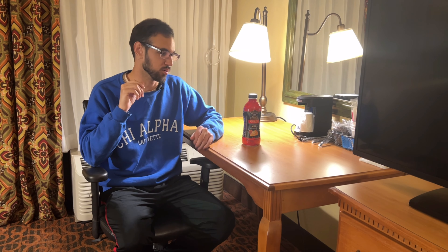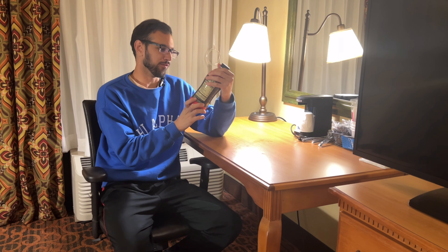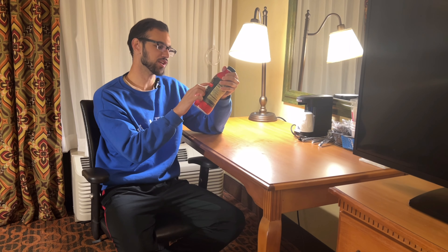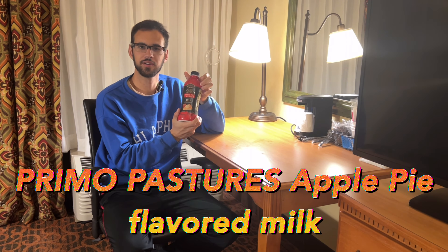So what milk do we have this week? This week we have Private Selection, Primo Pastures, Apple Pie Milk. I know what you're thinking — what the heck is Apple Pie Milk? Well, my friend, I'm glad you asked. It's Apple Pie Flavored Milk.